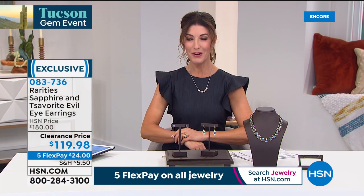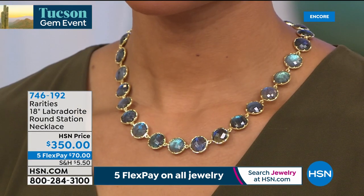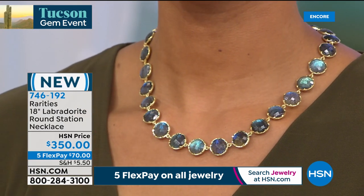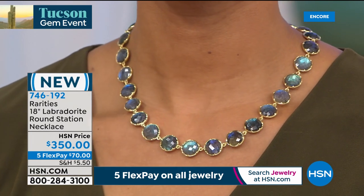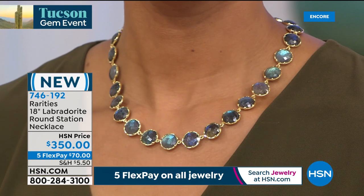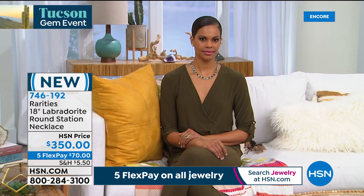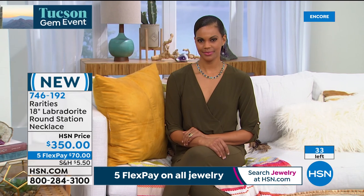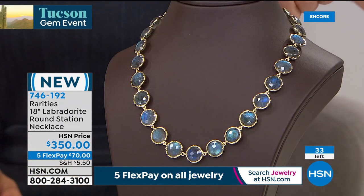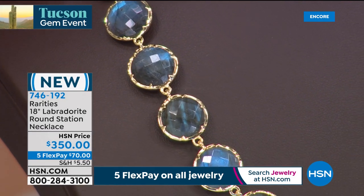About 60% off — great super savings there. And next: the labradorite round station necklace — one of the most stunning, jaw-dropping pieces ever. Brand new, on flex pay, featuring beautiful 12-millimeter rounds set in a gorgeous link design with a yellow gold-plated finish for a magical look.